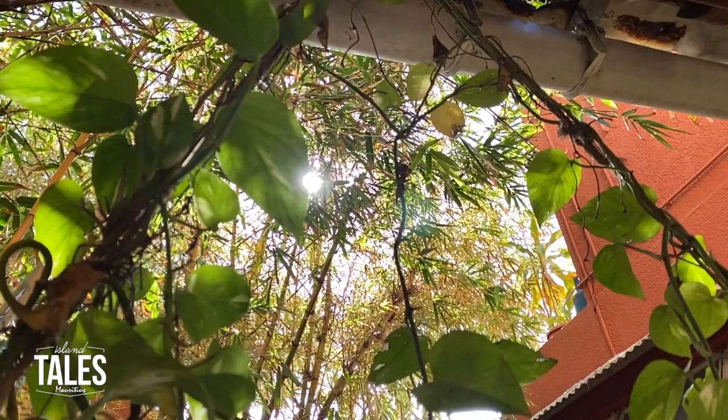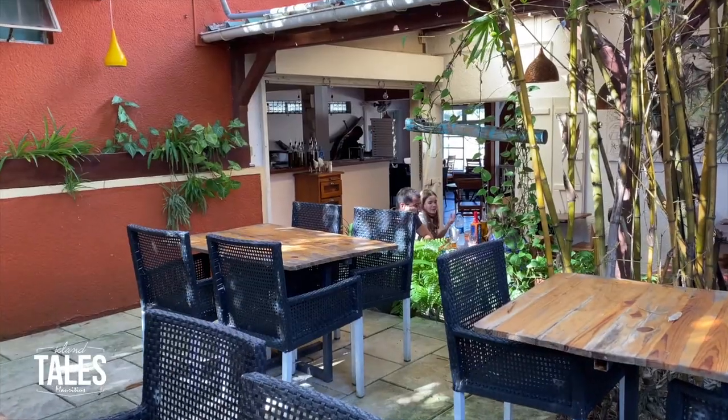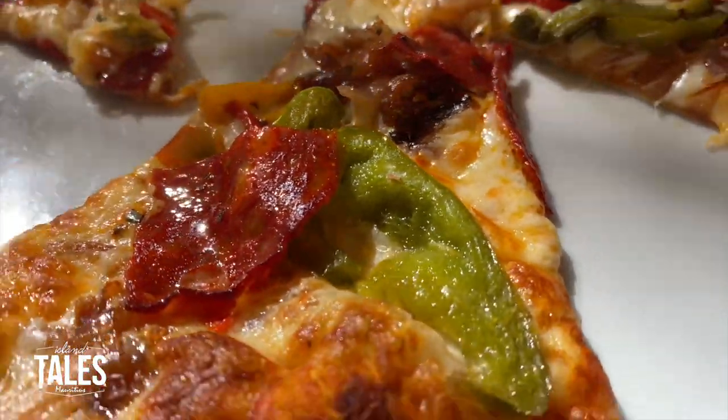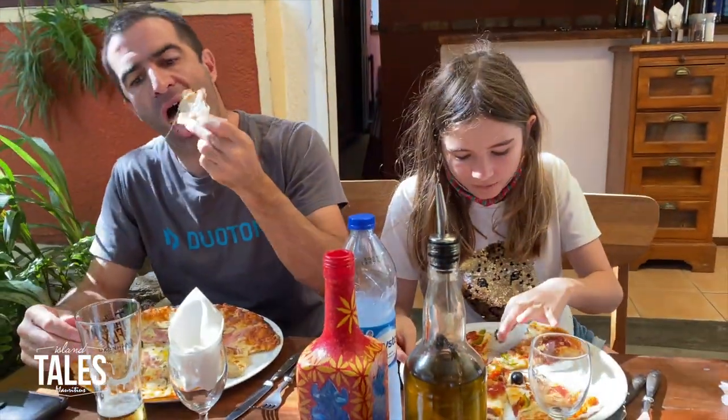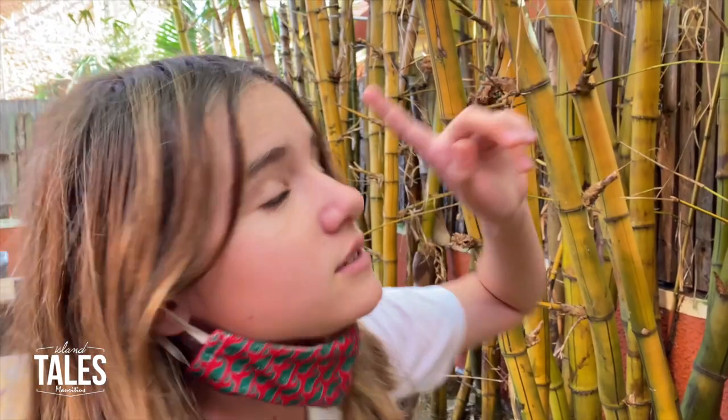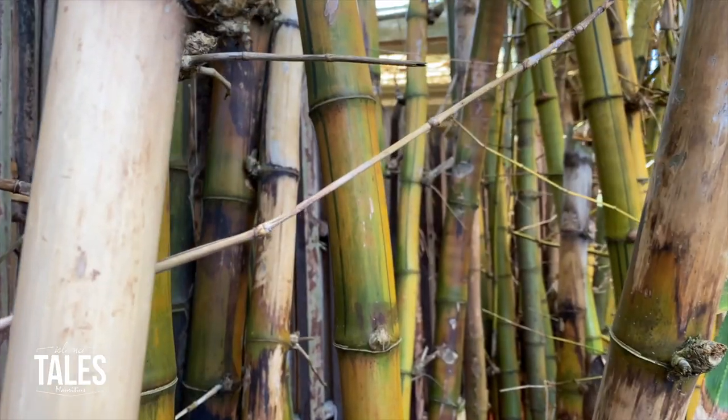It's called Blue Bamboo. This eatery serves the most amazing thin crust pizza — absolutely great stuff. I highly recommend coming and checking this place out. This restaurant is called Blue Bamboo because of the bamboos. There are many of them.